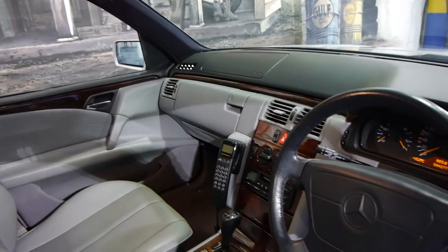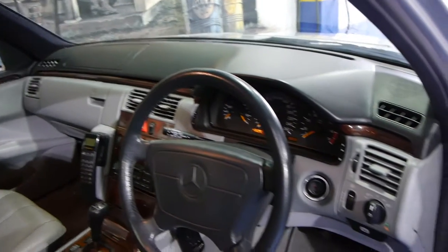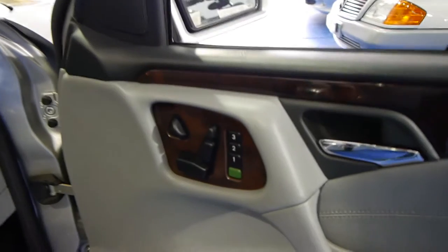These cars are very sought-after because they're safe, reliable, they have a great resale value, and you can fit seven people in it. It's got memory electric seats, being the Elegance.